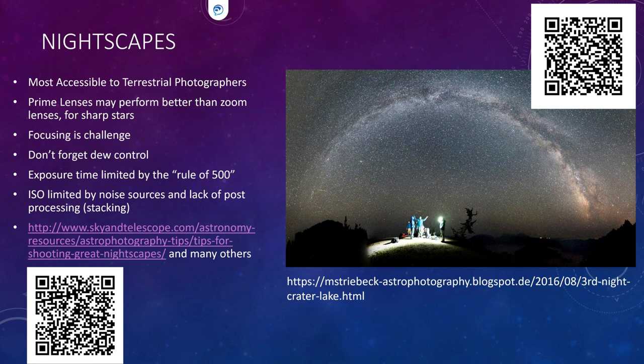If you're not trying to do star trails, your exposure is limited by how long you can expose before you get trailing. There's something called the Rule of 500 to help you avoid star trails. ISO is another factor — the higher you turn it up, the more noise you have, but sometimes you have to do that to get the shot.